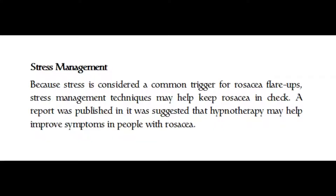Because stress is considered a common trigger for rosacea flare-ups, stress management techniques may help keep rosacea in check. A report suggested that hypnotherapy may help improve symptoms in people with rosacea.